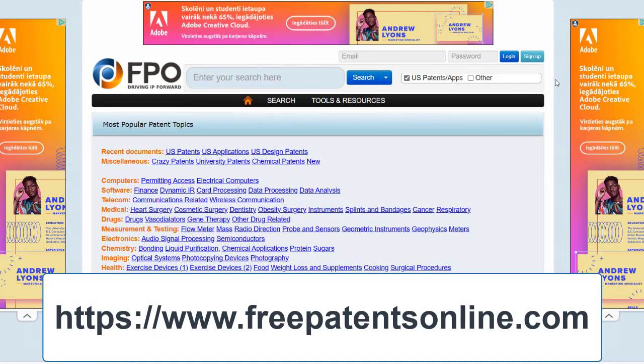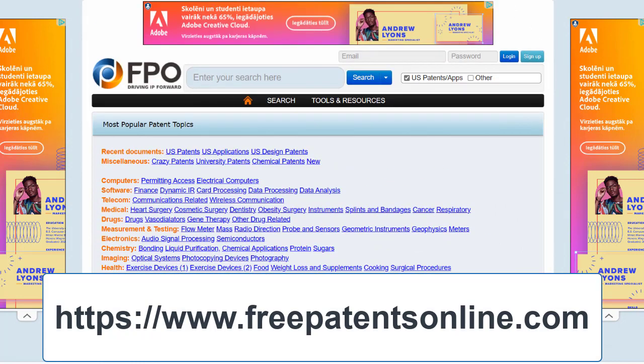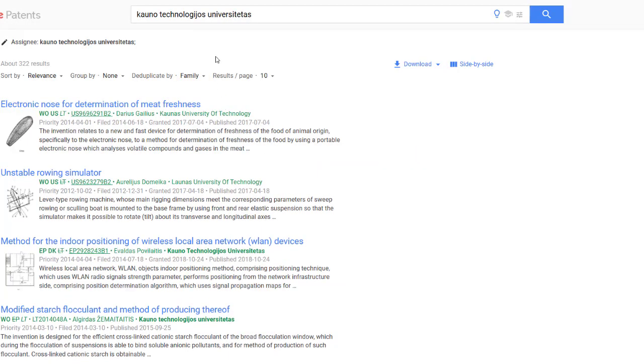Moreover, you can also search for patents via Free Patents Online, which is an open access database that allows you to search for patents by a scientific field, and Google Patents, which gives users an opportunity to search for patents by any keywords chosen.